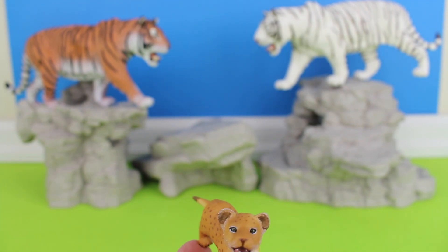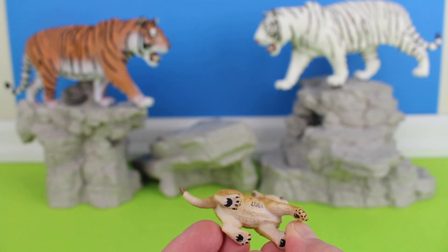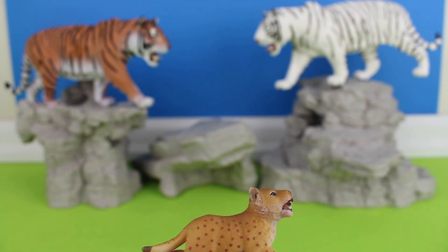A baby lion is also known as a cub, whelp, or lionette. Lion cubs stay with their mother for about two years. They learn to hunt from her.